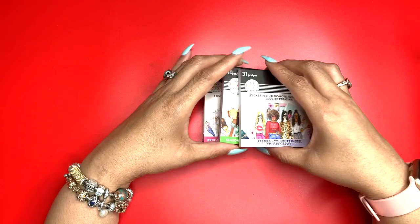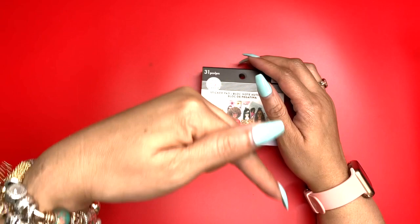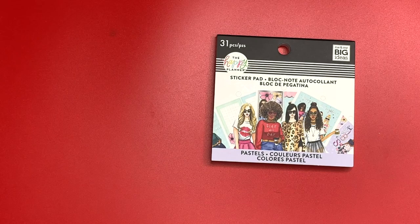If you enjoy the video, give me a thumbs up. Which one is your favorite sticker book — is it Boss Babe, Brights, Seasonal, or Pastels? Let me know. And don't forget to subscribe to my channel by pressing the subscribe button below along with the notification bell. We're going to start with Pastels — no particular reason, it's right on top and easy to grab.